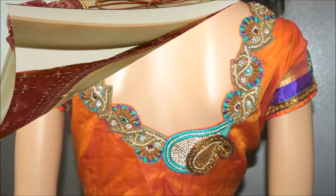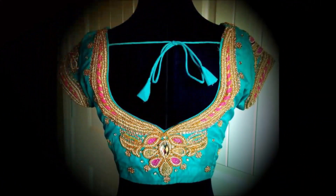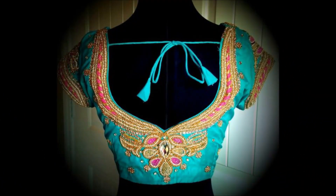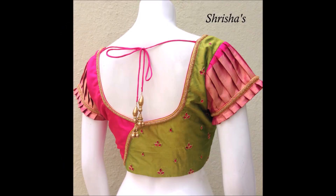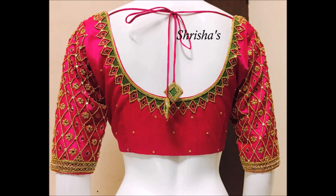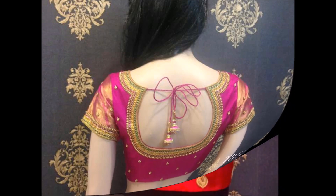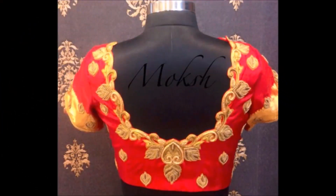Daily we upload beautiful jewelry items like necklace designs, mangal designs, earrings, finger rings, nose pins, bangle designs, and many other regular jewelry items. We also upload beautiful Anarkali suits, Punjabi suits, lehenga choli, gown dresses, wedding dresses, and saree collections — all kinds of designs on our Today Fashion YouTube channel.